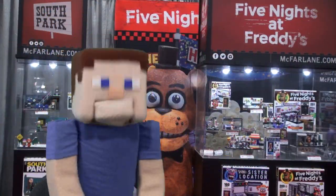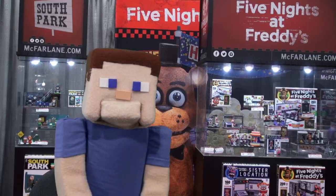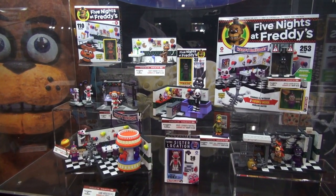Hey kids! Welcome to Puppet Steve's Toy Fair coverage! Right now we're at the McFarland booth checking out their Five Nights at Freddy's figures, and look at all these new sets coming out with Series 3!